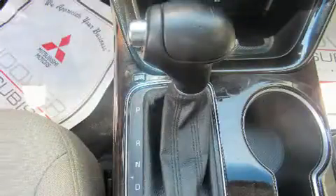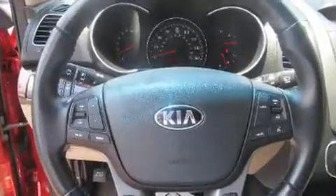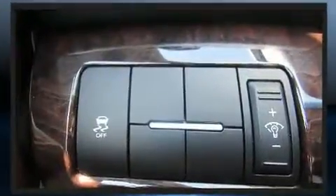Kia prioritizes practicality, efficiency, and style by including delay-off headlights, a rear window wiper, a trip computer, turn signal indicator mirrors, and cruise control.